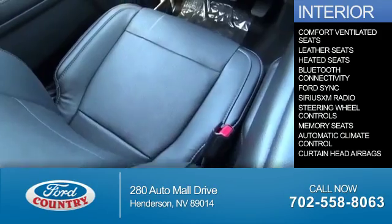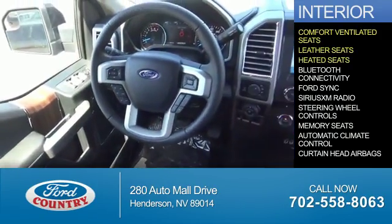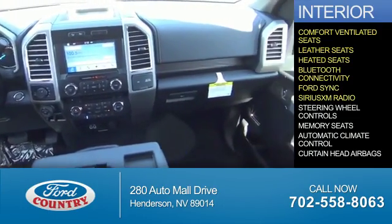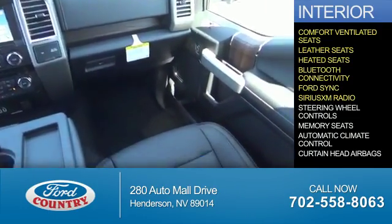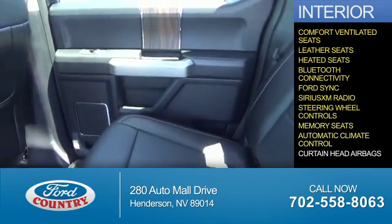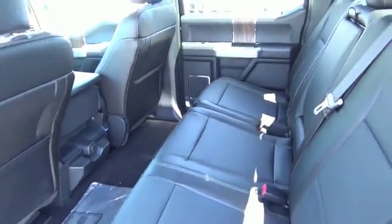Inside you'll find ventilated seats, leather seats, heated seats, Bluetooth connectivity, Ford Sync voice activation, Sirius XM satellite radio, steering wheel controls, memory seats, automatic climate control, curtain head airbags — great quality at a great price.